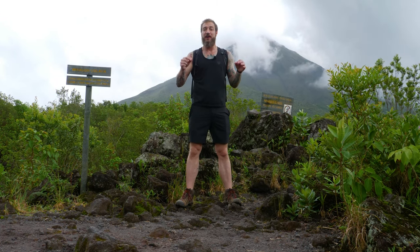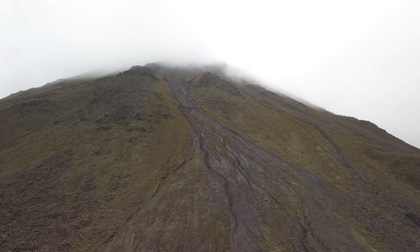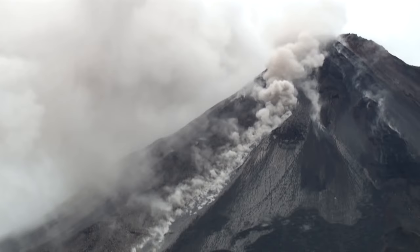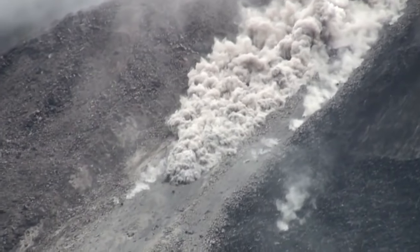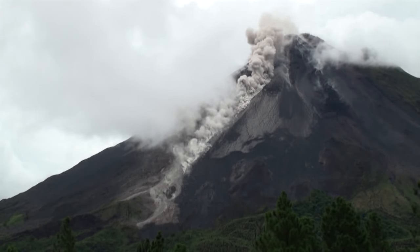We are here on the west side of Arenal Volcano, actually standing in the old lava fields. In 1968, Arenal erupted for over two days, covering the entire area up to six square miles with molten lava, ash, rock, and debris — some rocks weighing up to two tons and moving at over 1,300 miles per hour, shot in all different directions. The eruption completely buried three villages and decimated the town of Tabacón.